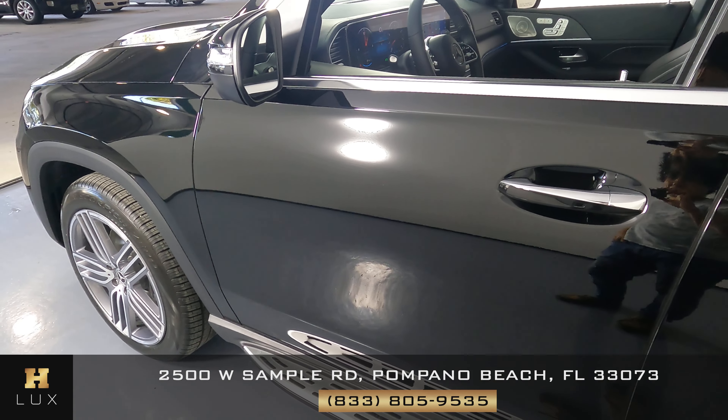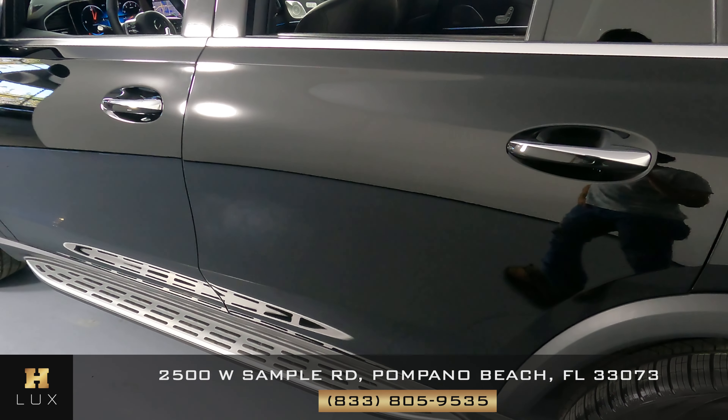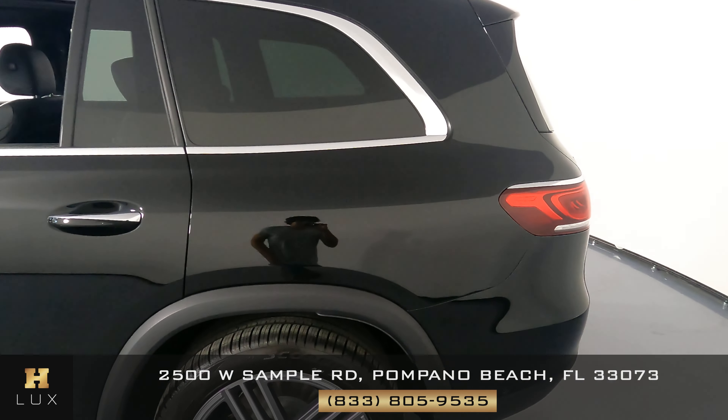The first door panel has no scratches or dents — it's in perfect condition. The second door panel is in perfect condition as well. Now we can move on to the rear driver-side fender.